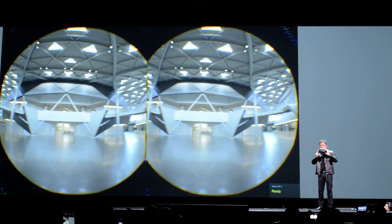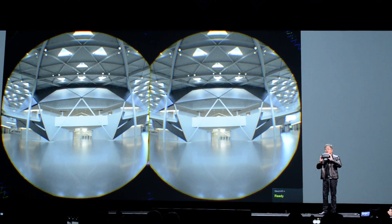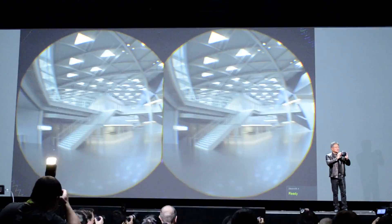Until this was done — until he did I-Ray VR — I had never been inside my building before.